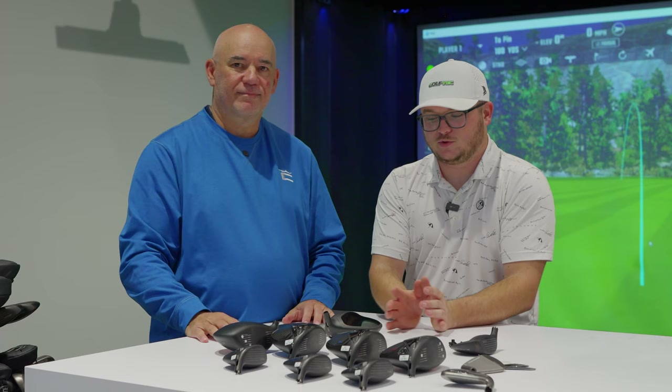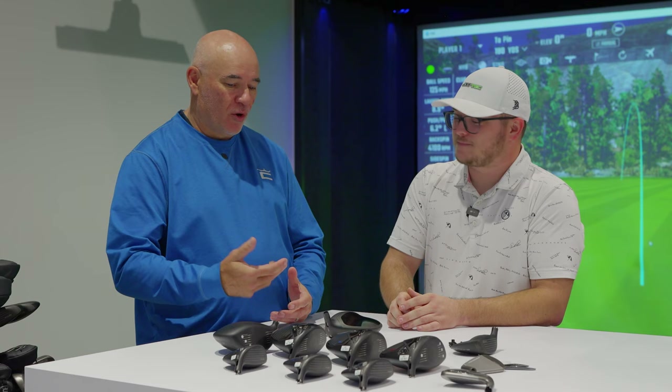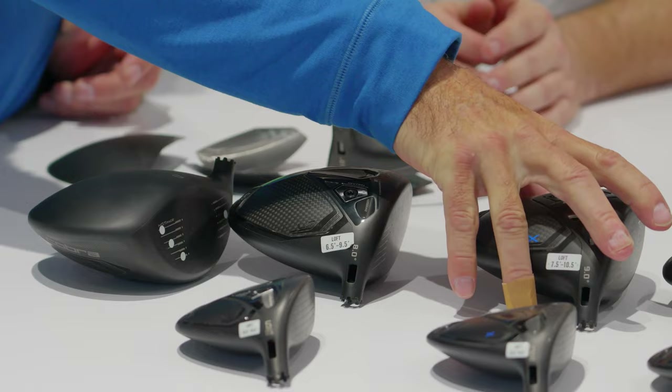When you add that weight in the back, you're increasing the overall stability and forgiveness of the head regardless of the other weight settings. So you're taking technology you used to find just in the standard head and letting the better player — the lower spin player — have a little more forgiveness built in. You can get to the point where the miss is too low spin, and that could be disastrous. Adding a little stability and MOI in the back helps people keep that ball in control off the tee. Our fitter here in Carlsbad, Andrew Lusty, tried it in front, found it just a little low, moved it to the back and it played just right.